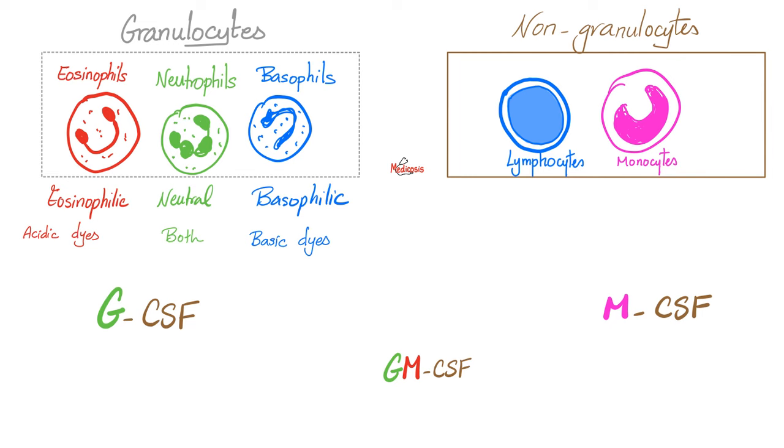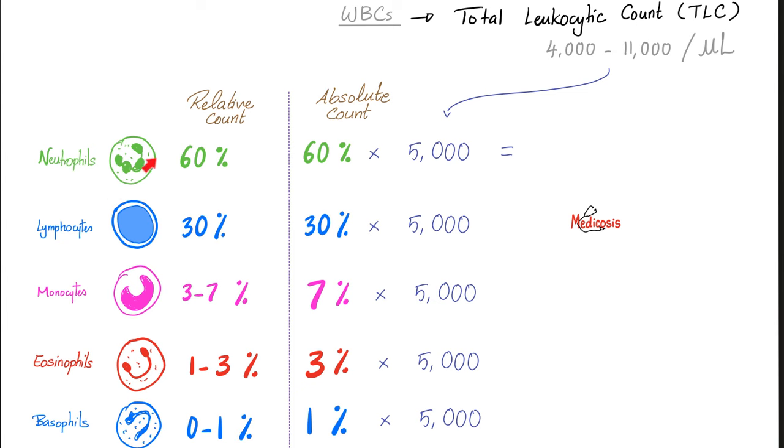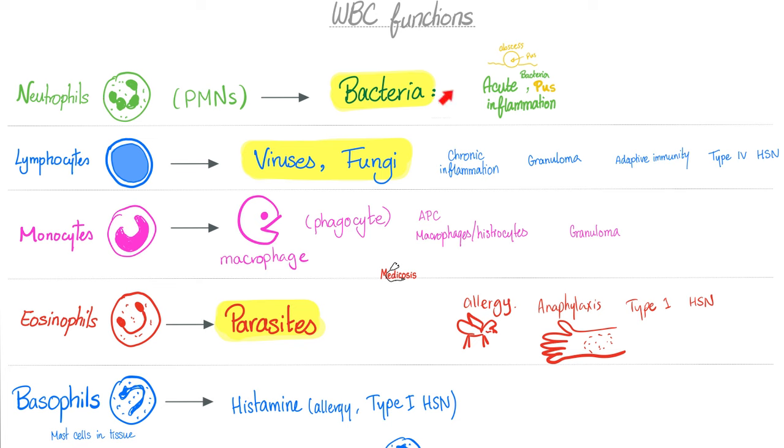These are my white blood cells: eosinophils, neutrophils, basophils, lymphocytes, and monocytes. The first three together are called granulocytes; lymphocytes and monocytes are non-granulocytes. Neutrophils are the most abundant, followed by lymphocytes. The function of neutrophils? Fight against bacteria — these are the cells of acute inflammation and pus formation. Lymphocytes fight against viruses and fungi — these are the cells of chronic inflammation. Monocytes are the same as macrophages: when they are in the blood, they are called monocytes; when they are in the tissue, they are called macrophages and they eat stuff — phagocytosis.